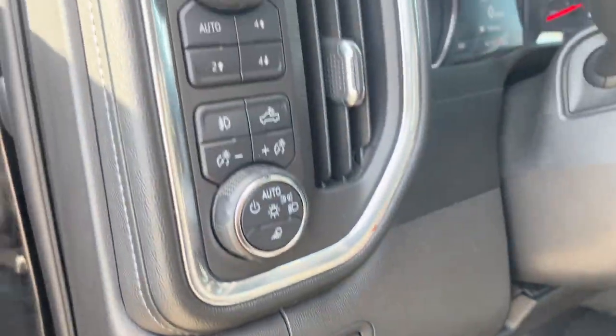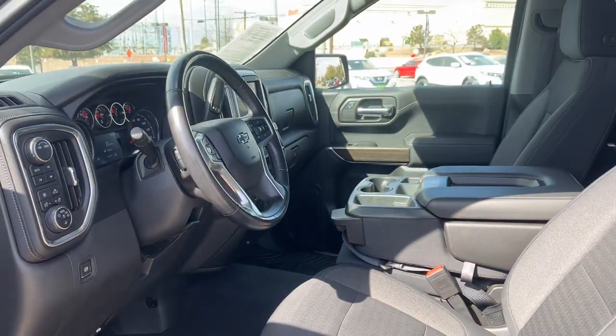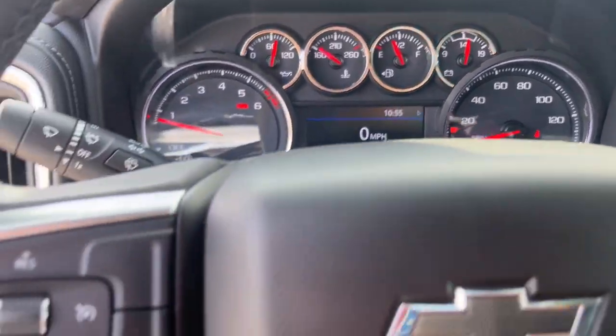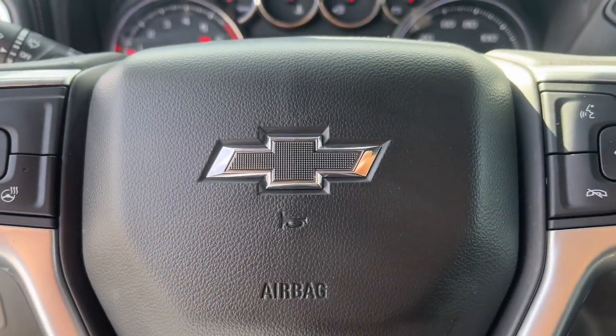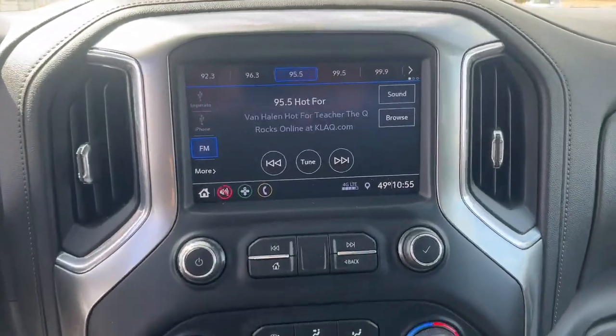These are just some of the great options this vehicle comes with: heated driver's seat, keyless entry, four-wheel drive, backup camera, heated mirrors, fog lamps, remote engine start, keyless start, steering wheel audio controls, and Bluetooth connection.